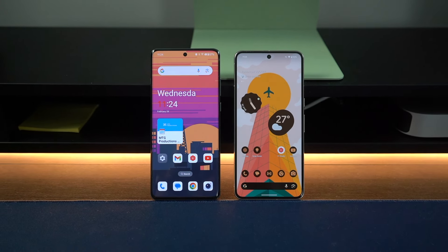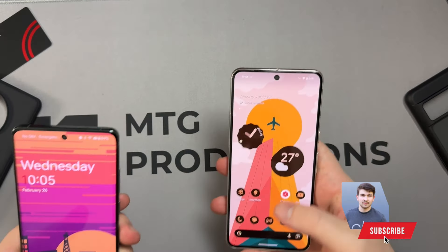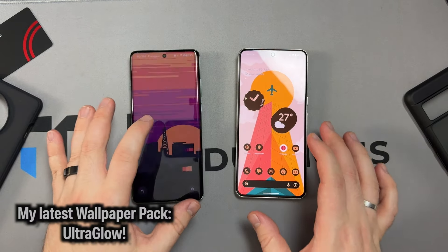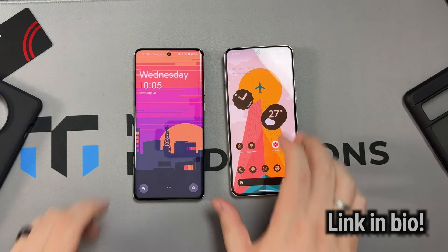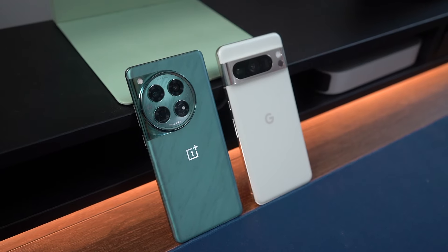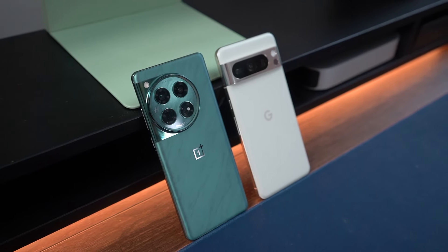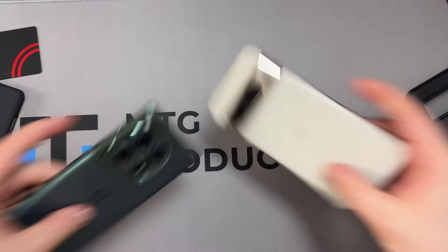That's it for this video — I hope you enjoyed it. If you did, be sure to subscribe, hit the like button, and comment down below. Sharing the video really does help push my content out to more people. I'll leave a link in the description for my latest wallpaper pack, and check out my other merchandise — coffee mugs, desk mats, joggers, sweatshirts, hoodies, duffel bags, water bottles — we've got it all. I'll catch you guys next episode.